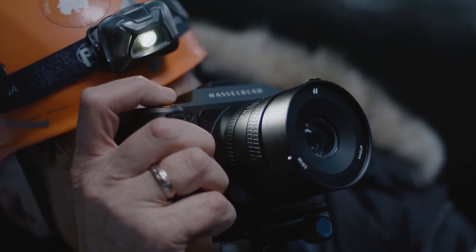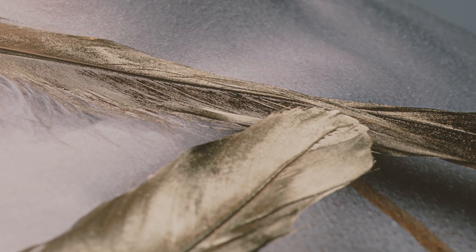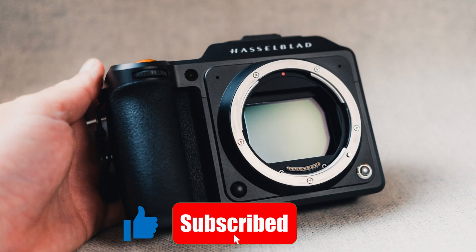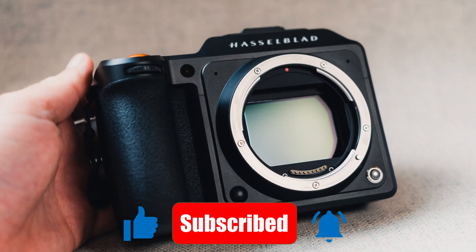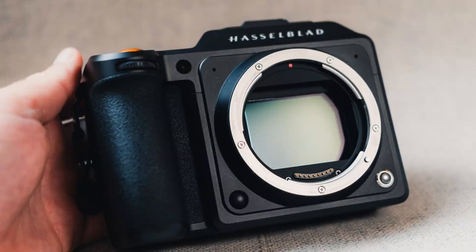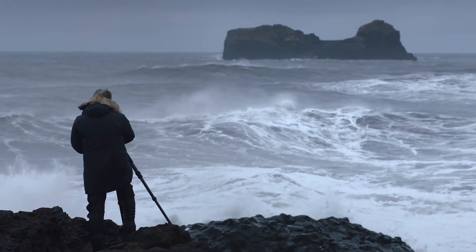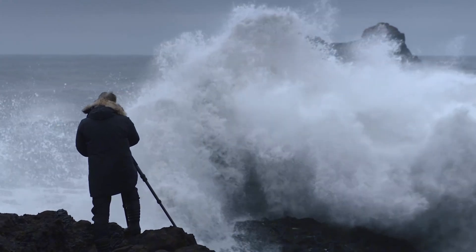And that wraps up today's deep dive from Technify. If you're as excited about the future of photography as we are, don't forget to like, subscribe, and hit the bell icon. We've got more expert reviews, hands-on comparisons, and insider gear insights coming your way. Stay tuned, and keep hunting for the extraordinary.